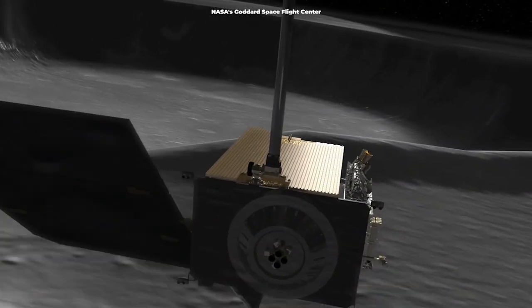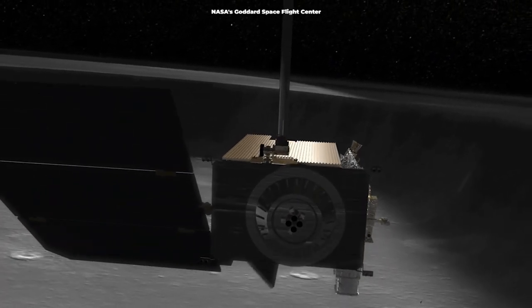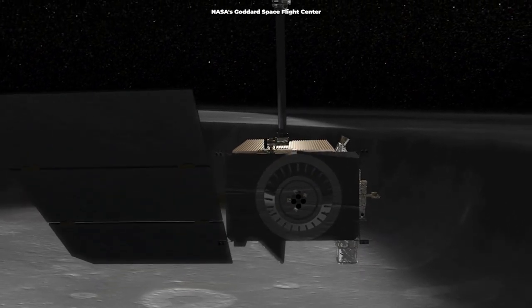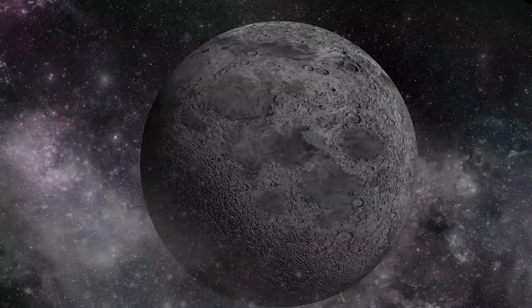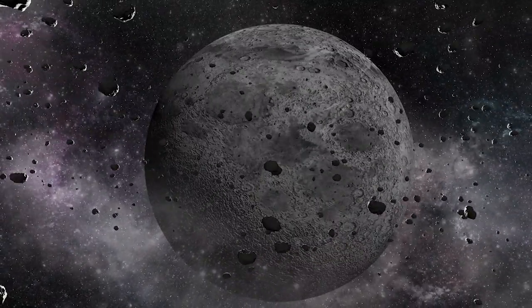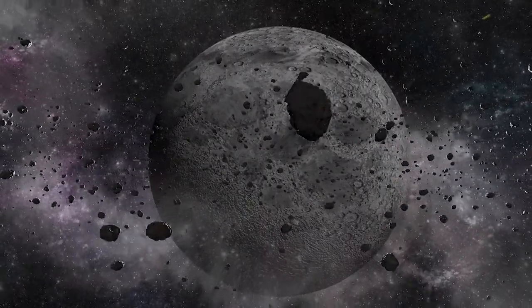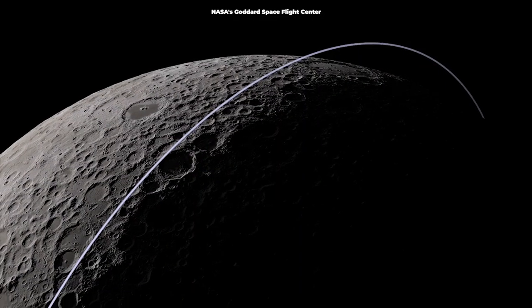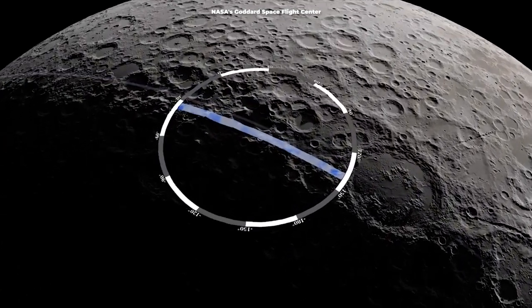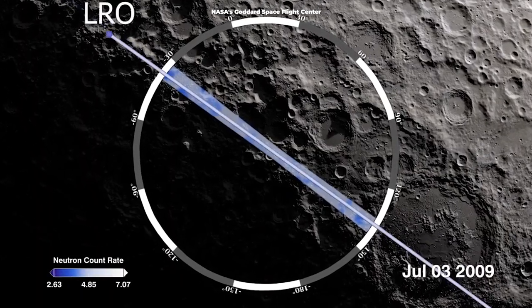As for the shadowed areas rich in frozen water, temperatures are so low that they could hold on to the water for millions or even billions of years. Any water in those areas would have likely come from meteorites, comets, and other objects that once slammed into the Moon's surface. The researchers identified those cold traps near the Moon's north and south poles using data from NASA's Lunar Reconnaissance Orbiter.